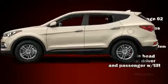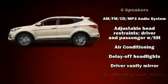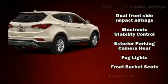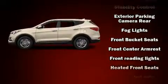A wealth of standard features means that you no longer have to sacrifice, like all-wheel drive, variably intermittent wipers, a trip computer, and remote keyless entry.